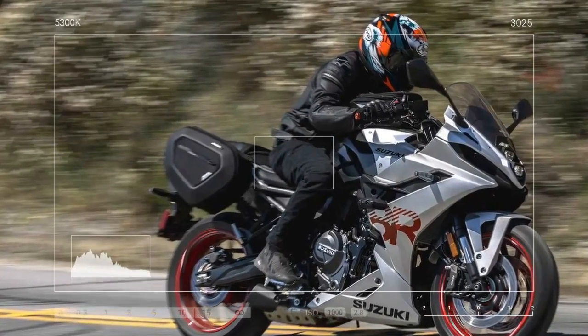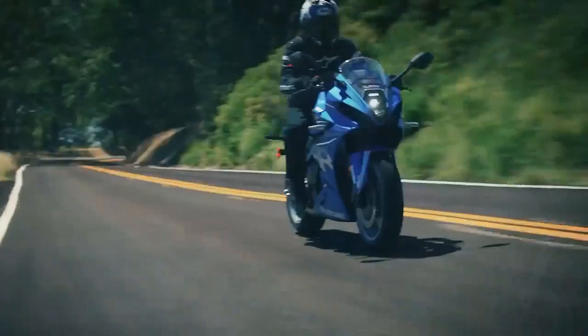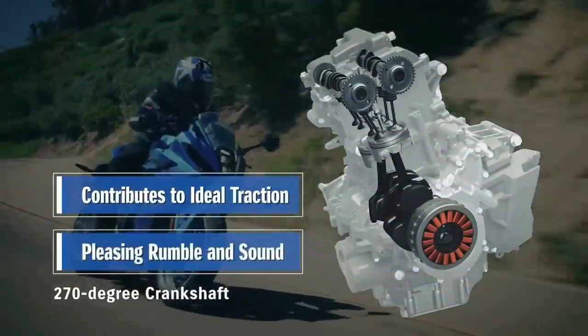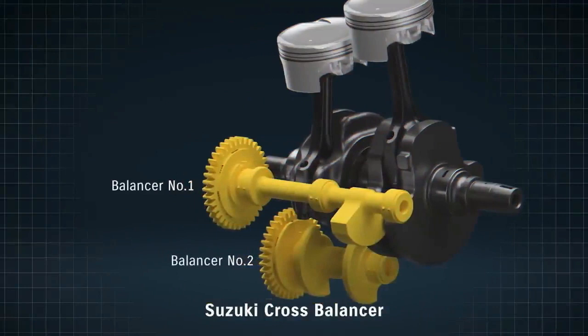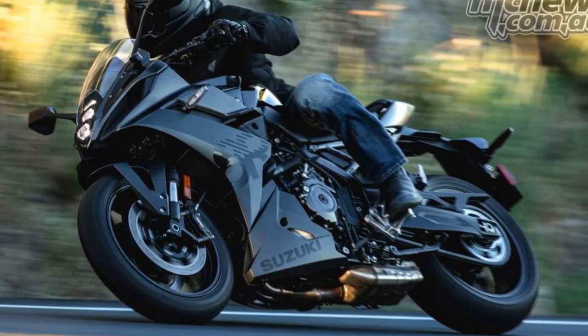Reflecting on our experiences with previous models powered by this engine, we recall the versatility and appeal of the 776cc parallel twin. In adventure models, it delivers the broad, tractable power needed for off-road excursions, while in the 8S, it offers excellent real-world performance suitable for urban commuting or spirited rides through mountain roads.